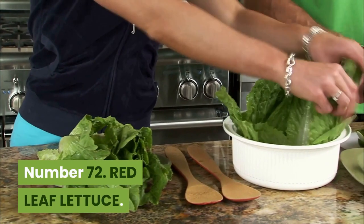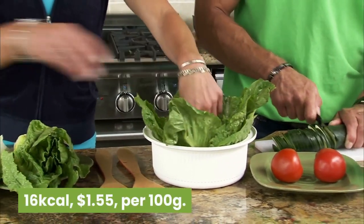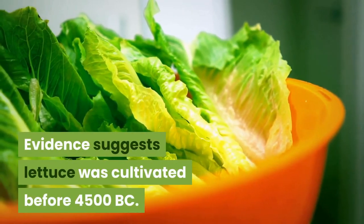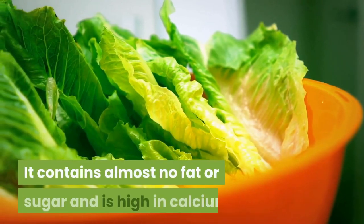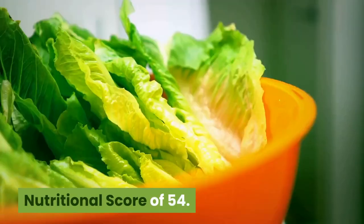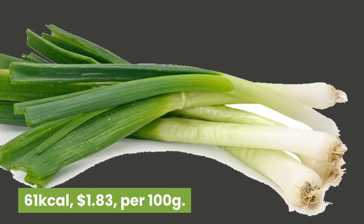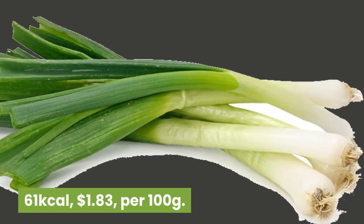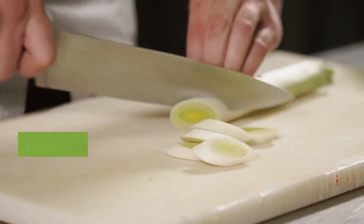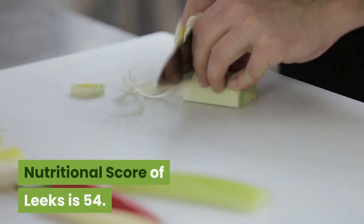Number 72: Red leaf lettuce. 16 kilocalories, $1.55 per 100 grams. Evidence suggests lettuce was cultivated before 4500 B.C. It contains almost no fat or sugar and is high in calcium. Nutritional score is 54. Number 71: Leeks. 61 kilocalories, $1.83 per 100 grams. Leeks are closely related to onions, shallots, chives and garlic. Their wild ancestor grows around the Mediterranean basin. Nutritional score of leeks is 54.